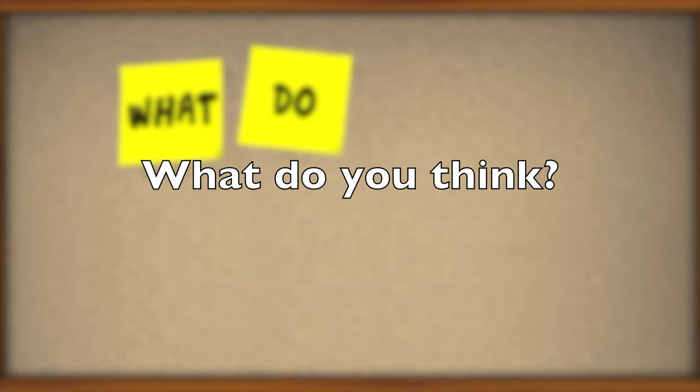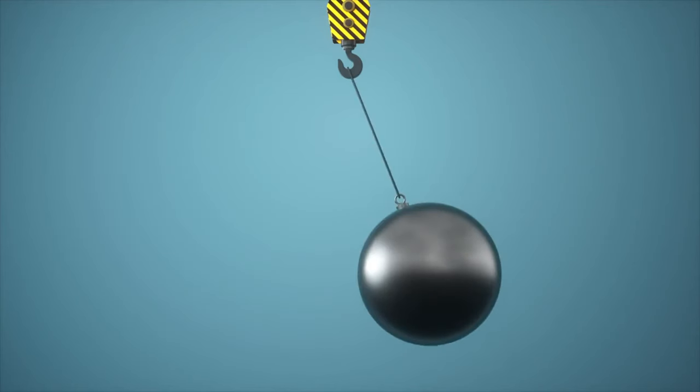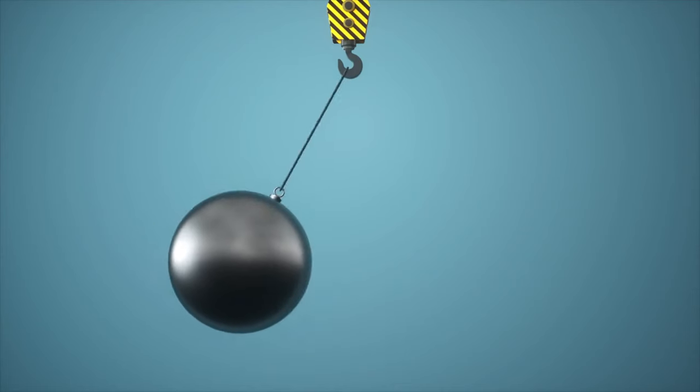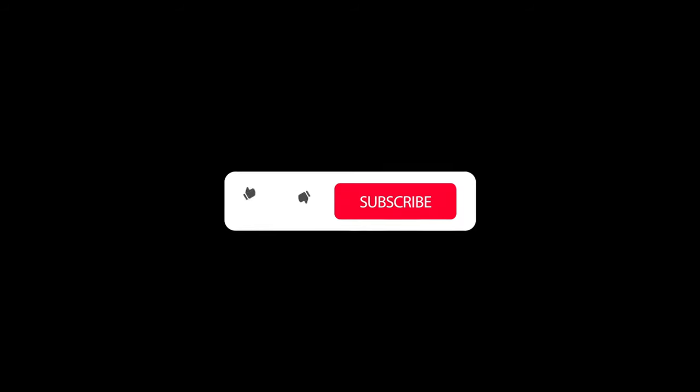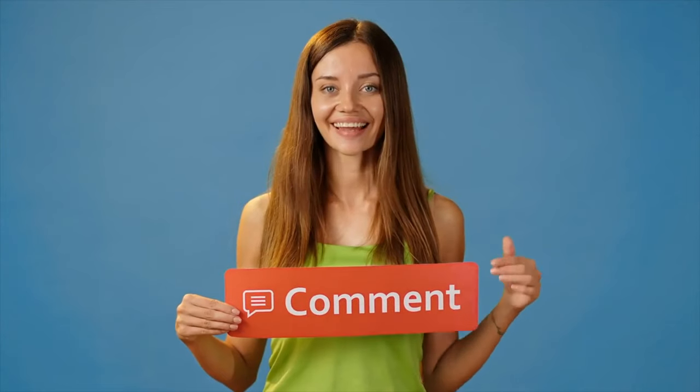Now, tell me what you think. Does this video confirm your experiences at the gym? What training method do you mostly use, and which do you mostly avoid? Remember to like this video, subscribe to this channel, and let's move the talk to the comments.